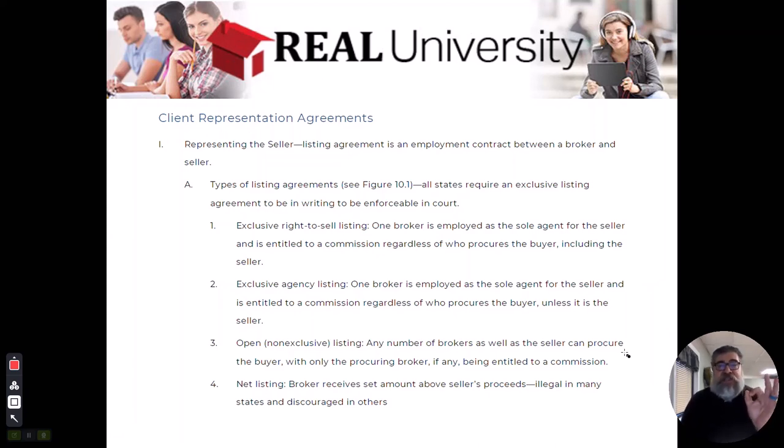Here's the kicker: the agent that brings the buyer also gets credit as the listing agent, and they end up getting dual agency. Sometimes you will hear dual agency called a me-me deal, because they get paid both sides of the commission.